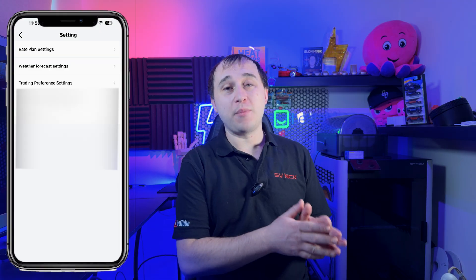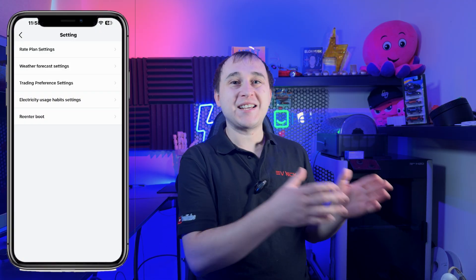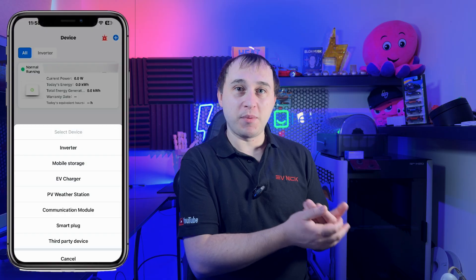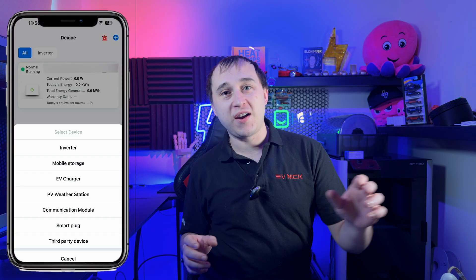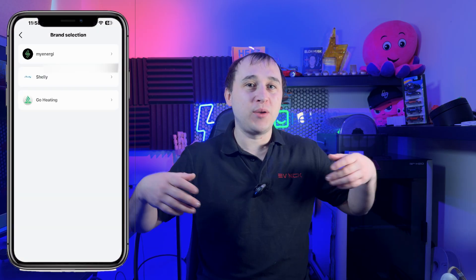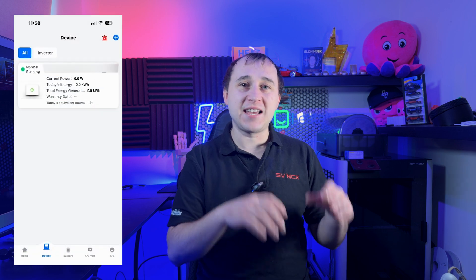Other parts of the app I do like include the fact that there are accessories you could add into the SAJ system. They offer accessories for being compatible with certain brands of heat pump. They offer a smart plug system where you can have smart plugs in your home to monitor certain devices that then talk back to the battery. There's a whole host of things being built on top of the battery and inverter within the app.